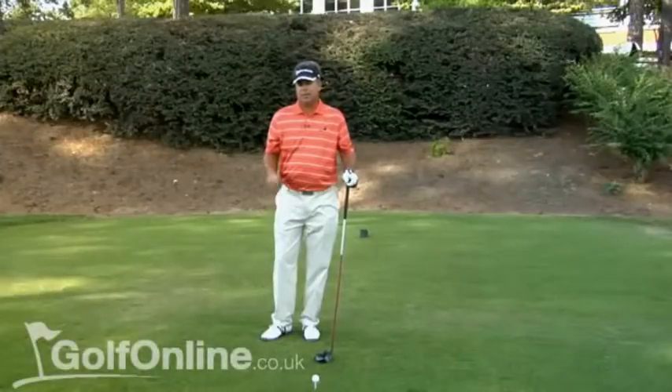I'm going to give you two tips today that are going to help you become a better driver of the golf ball. I've been fortunate enough to play the tour now for 22 years and the driver has always been the strength of my game. I'm top 10 on the tour in driving — that is distance and accuracy combined.